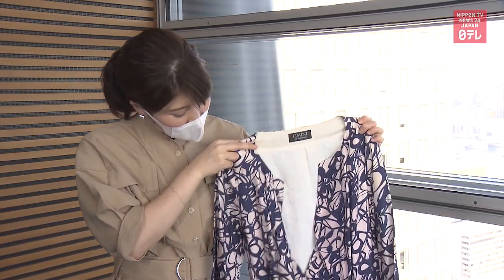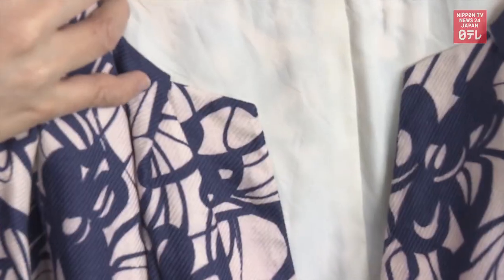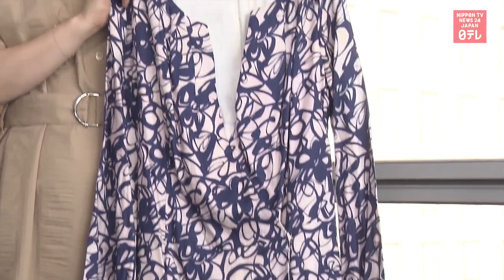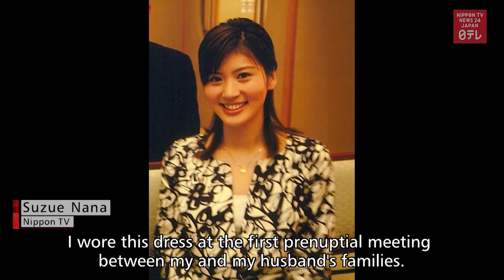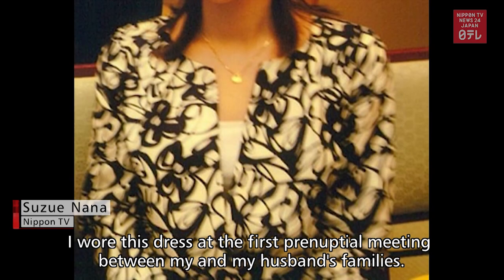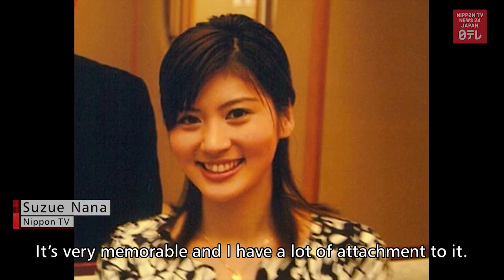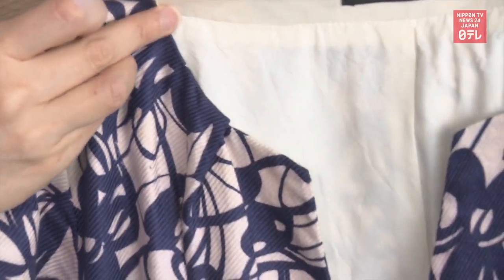Nippon TV anchor Suzue Nana also tried out the service. She hasn't worn this dress in two years, but she didn't have the heart to get rid of it. The white part of the dress had turned pinkish.